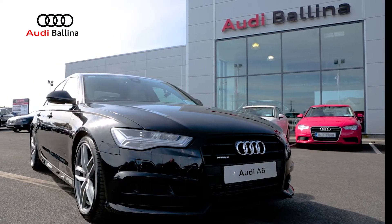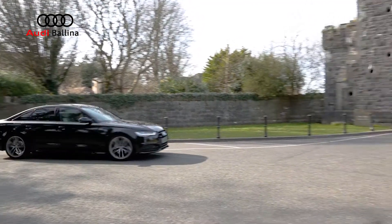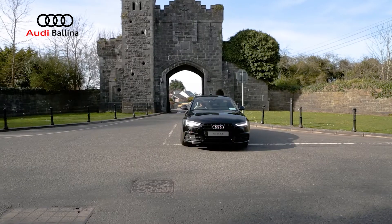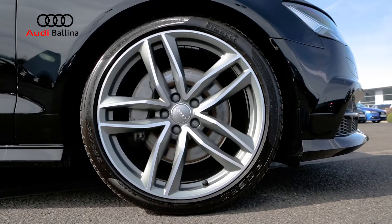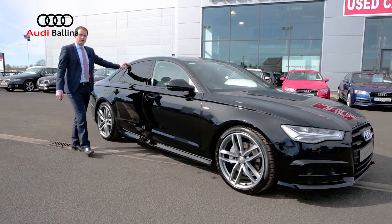This particular model is finished in brilliant black with your front LED daytime running lights and LED headlights. Your black edition front grille, and it's sat on a set of 20 inch black edition alloy wheels. You've got your black edition piano black finish around the window edge.